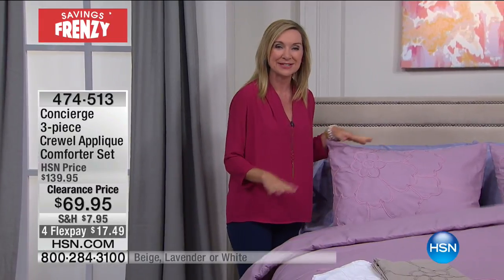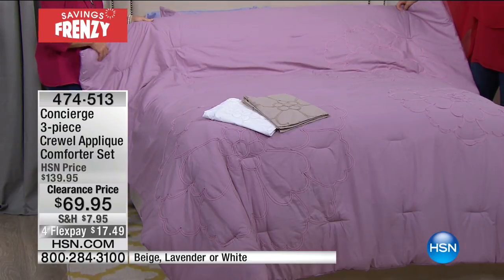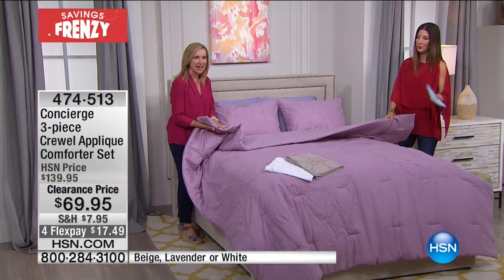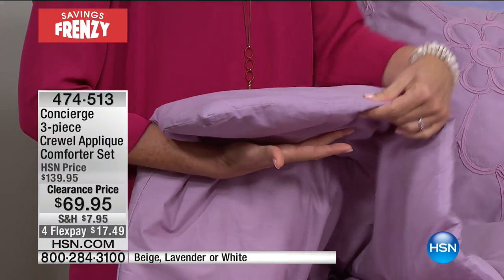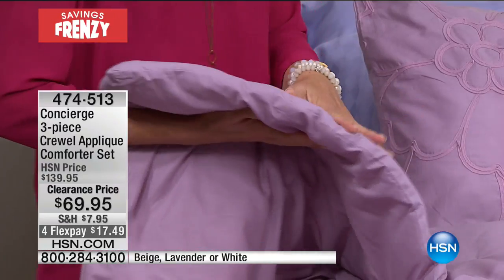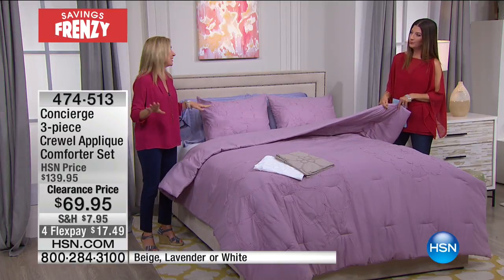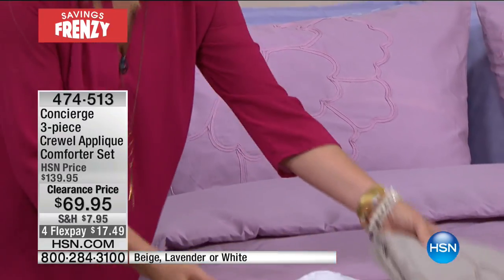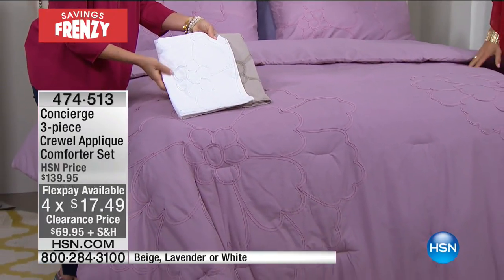I'm so glad we're starting with such a pretty bed — this is one of the most beautiful sets I think Concierge has ever done. It's very simplistic but if you look closely it's very detailed. The lavender color on the bed is gorgeous. This is not just a duvet cover — this is the entire comforter with the shams, so you don't have to buy anything else. It's a one-stop shop. It's the perfect weight heading into summer — a nice light fill. It's 100% cotton, which wicks moisture away from your body. You're getting everything you need to completely make over your bedroom. Flex payments are as low as $17.49.